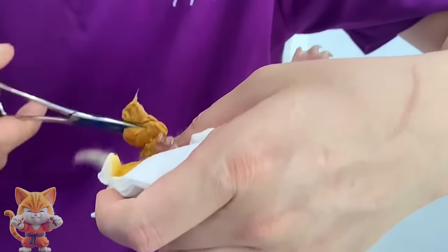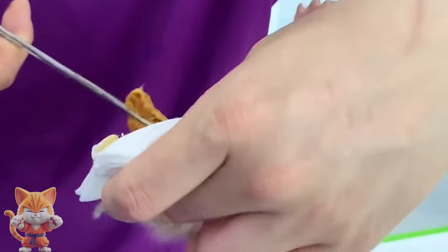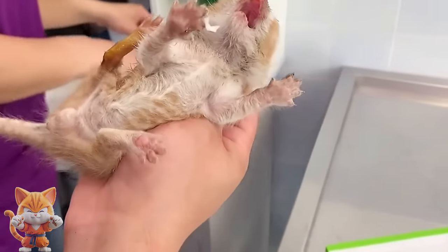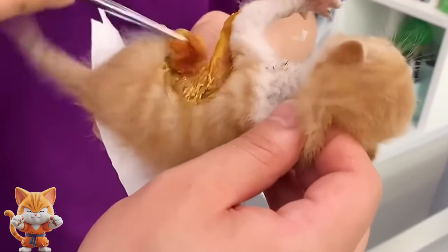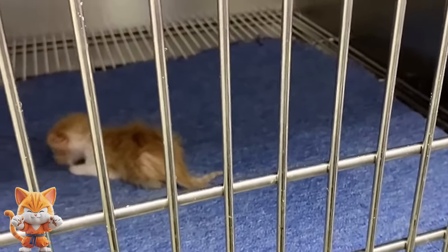Felines usually have a full and positive recovery following myiasis, but kittens with umbilical cord infections may have a graver prognosis. As the wounds are healing, the veterinarian will ask you to take precautions against fly strike and reinfection. Prevention methods may include taking the feline indoors or use of a safe, anti-fly strike topical insecticide.